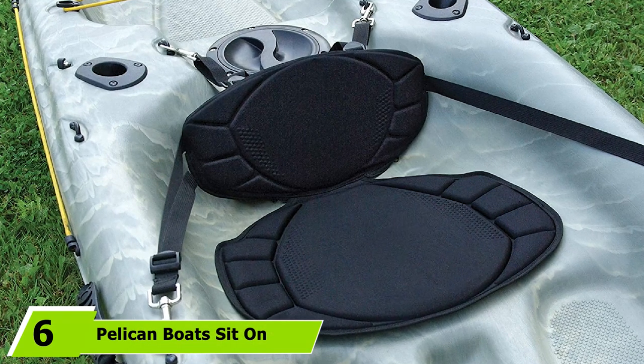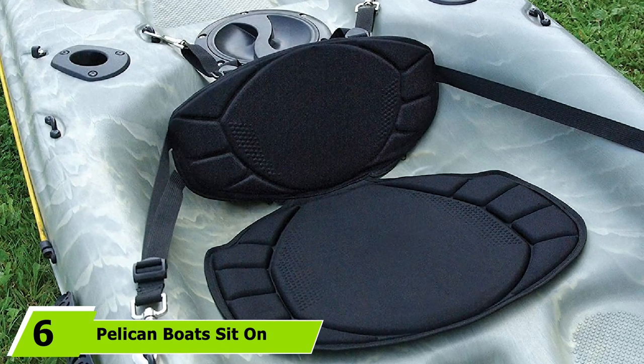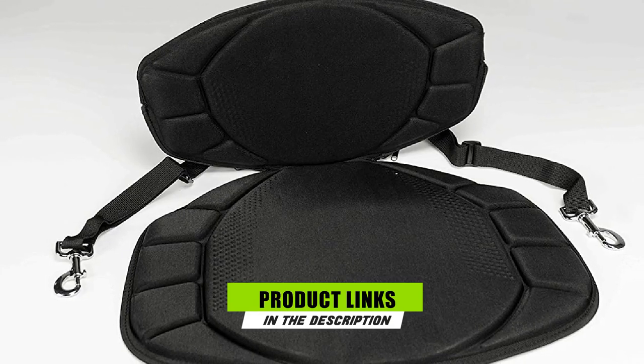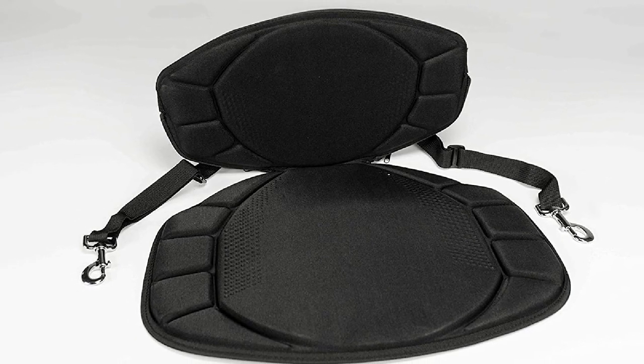The number 6 position is dominated by the Pelican Boats Sit-On-Top Kayak Seat. This seat from Pelican Boats is designed to be affordable while maximizing comfort. It's mainly built for kayaks from the Pelican brand, but it can also fit sit-on-top kayaks from other brands as well.